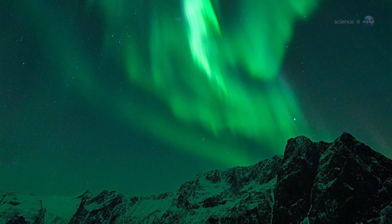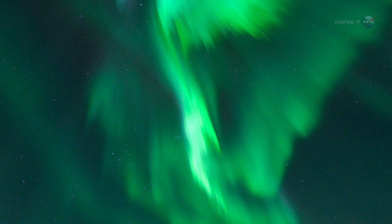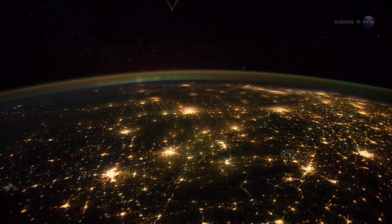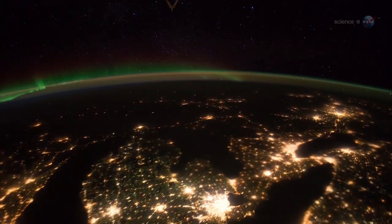That's exactly what happened in late January 2012, when a sequence of powerful solar flares sparked a light show that Pettit says he won't soon forget. The auroras could be seen as brightly as city lights on the Earth below, and even in the day-night terminator of the rising and setting sun. It was simply amazing.